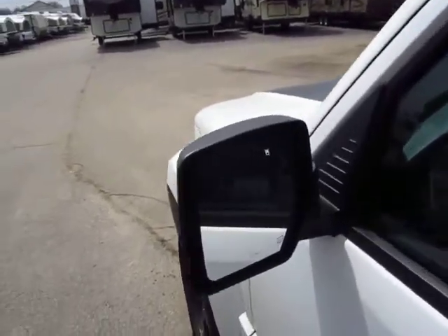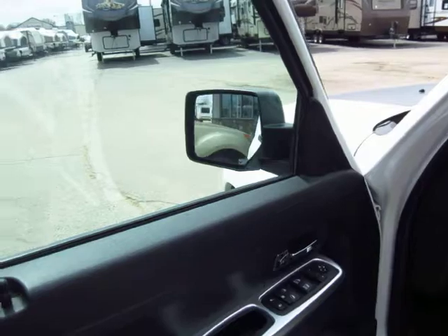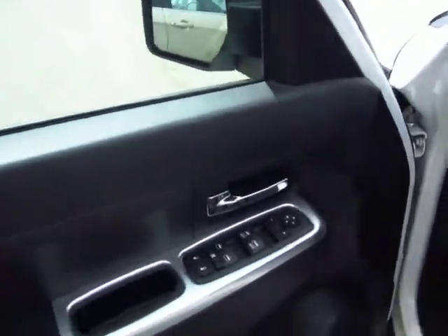A lot of extra options and upgrades on this. Heated side beam mirrors — if you're in one of our Midwestern winters and we get a blizzard overnight, you can still see when you're driving.